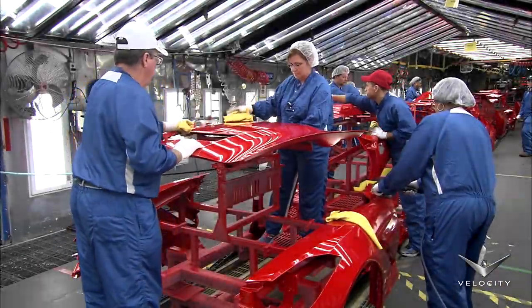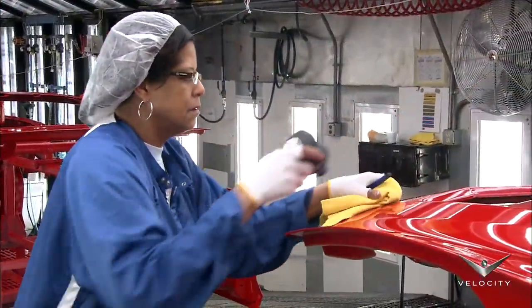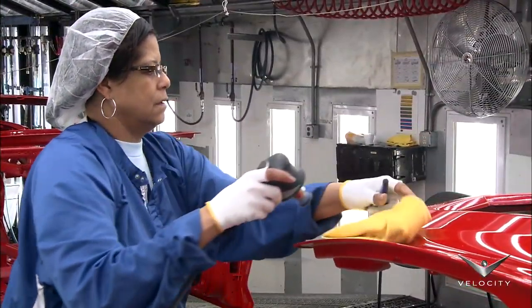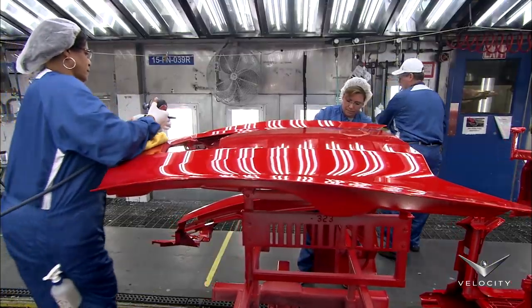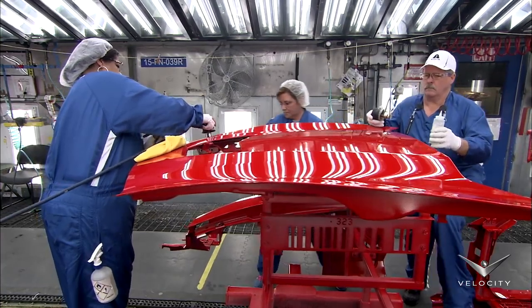After that, the panels will receive a base coat in one of 10 different colors, followed by a clear coat. Finally, they arrive where a team of technicians inspect the surfaces and correct any defects with sanders and polishers.